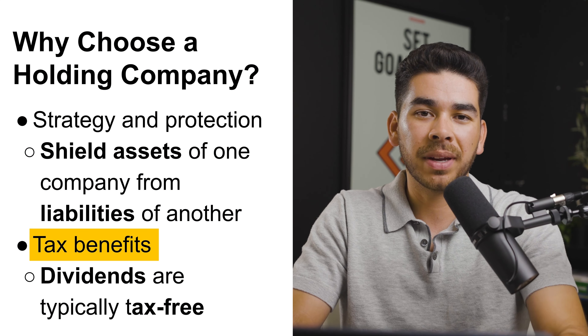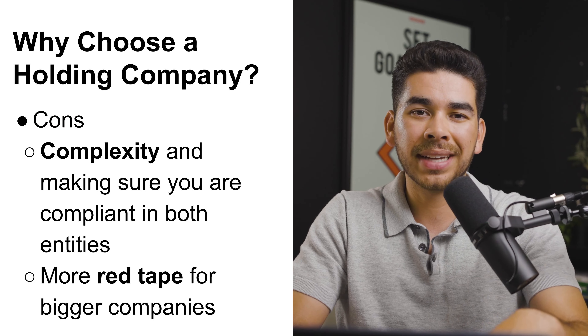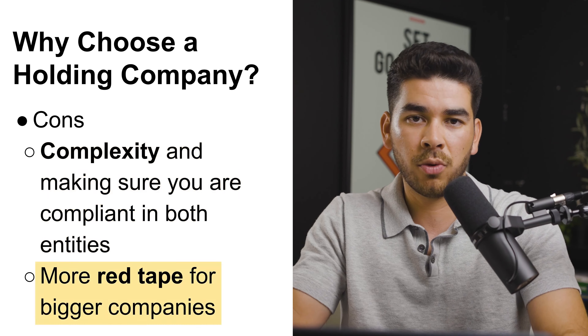The parent company owns shares in its subsidiaries, and the subsidiaries pay dividends out. If you're an individual receiving dividends from a company, you're generally going to be taxed — so talk to an accountant for your specific situation. As for cons: because you're creating another entity, it inevitably brings more complexity. At the higher end, there's more red tape and bureaucracy, and the government may try to prevent you from buying companies that create a monopoly in an industry.